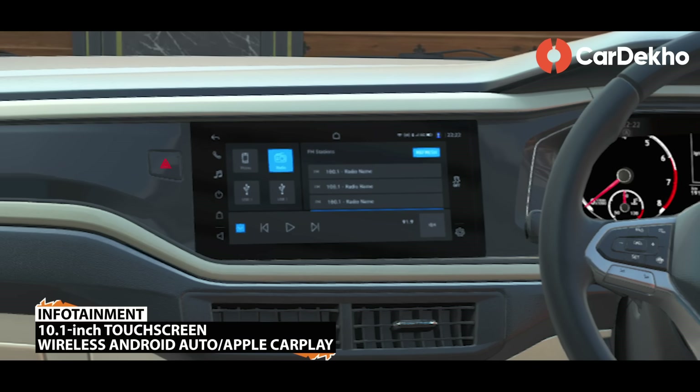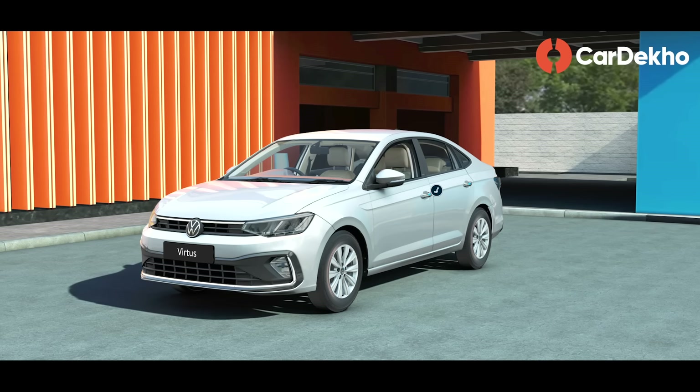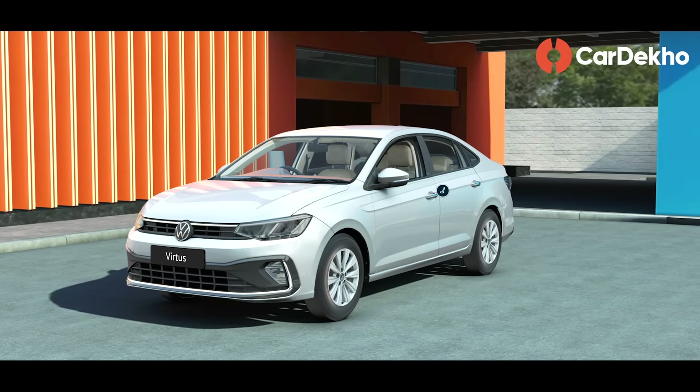A big upgrade is in infotainment, where the top models have a 10.1-inch touchscreen. Wireless Android Auto and Apple CarPlay are also unlocked with this touchscreen. You can also see the reverse parking camera feed on this screen. With Volkswagen Connected Car Technology — VW Connect — this variant is an optional feature. For safety, the addition is Hill Assist, but only for the automatic variant.